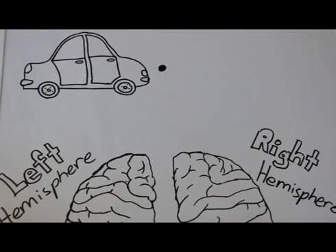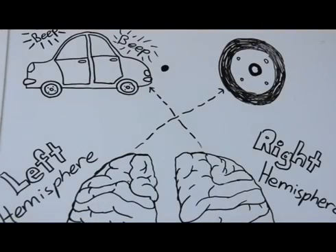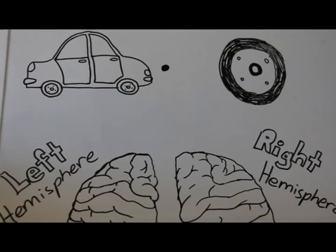For example, if you were a patient with split brain and these images were flashed to you, you would immediately be able to name the wheel. You wouldn't be able to identify the car until you drew it out with your left hand. After seeing your drawing, you would recognize the picture.